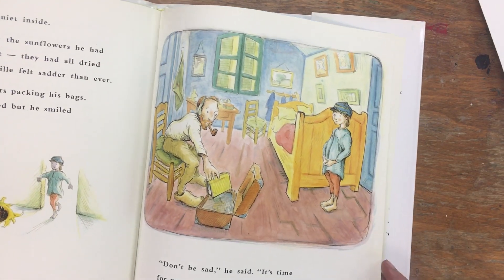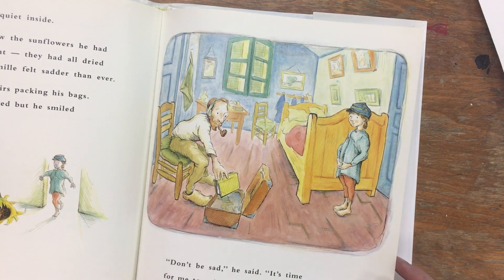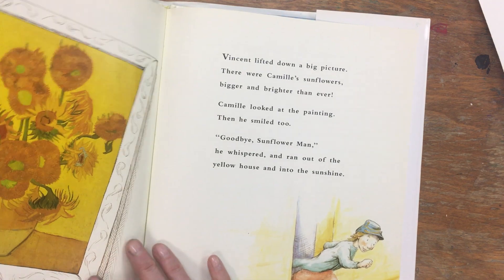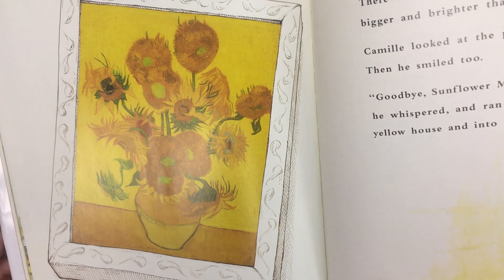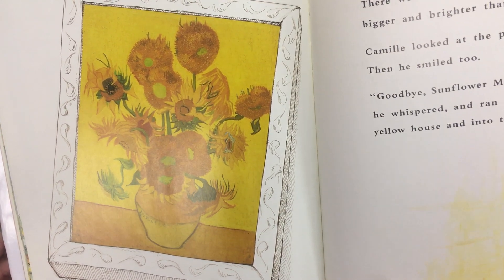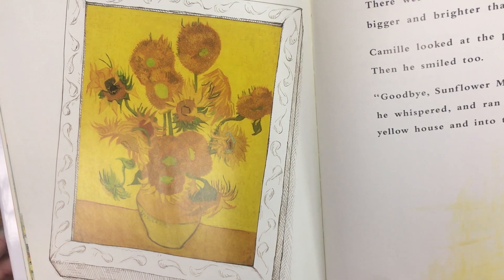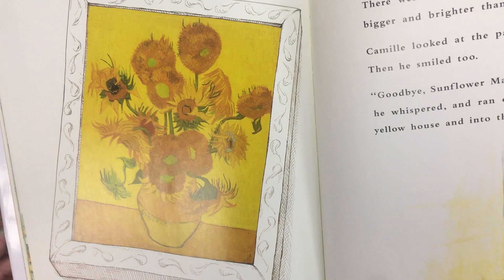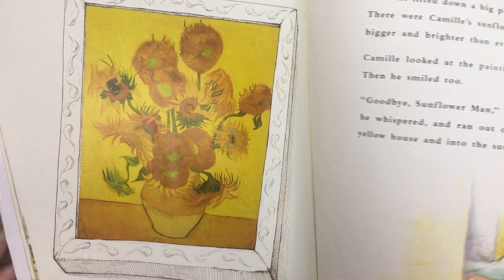'Don't be sad,' he said. 'It's time for me to paint somewhere else now. Perhaps they will like my paintings there. But first I have something to show you.' Vincent lifted down a big picture — there were Camille's sunflowers, bigger and brighter than ever! Camille looked at the painting, then he smiled too. 'Goodbye, sunflower man,' he whispered, and ran out of the yellow house and into the sunshine.